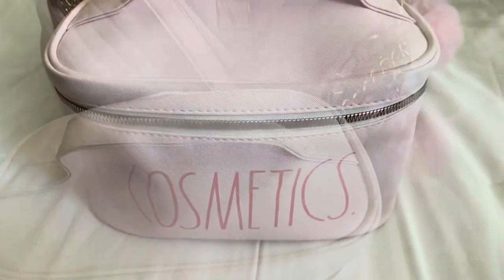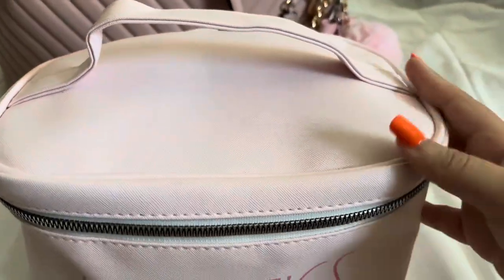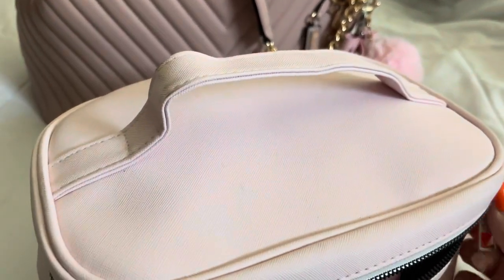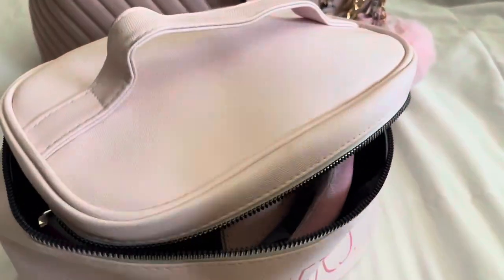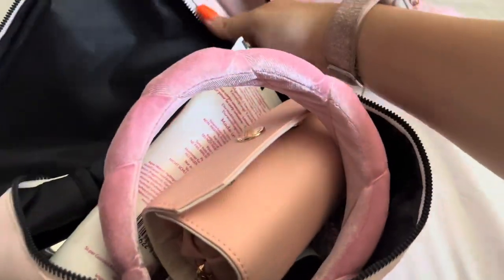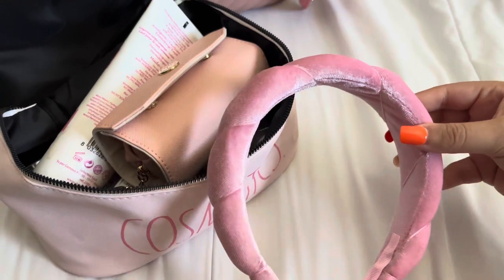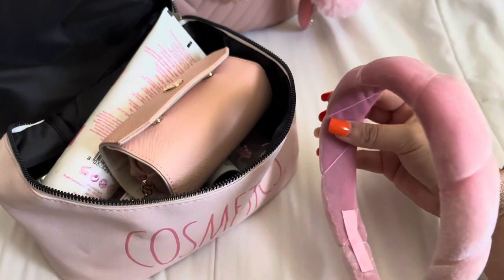First I'm going to start off with my cosmetics bag — this is from Rae Dunn and I got it at TJ Maxx. I'm not going to be taking a lot of makeup on this trip because it's going to be like 114 degrees and I just don't want to carry on and have that weight on my face. First I have this really pretty headband that I got at the Dollar Tree. I'm going to be taking this because whenever I wash my face or do my makeup, I want to have my hair up and out of the way.